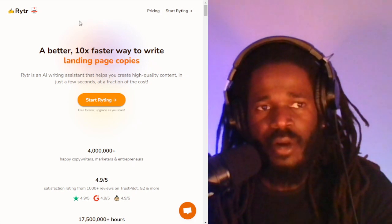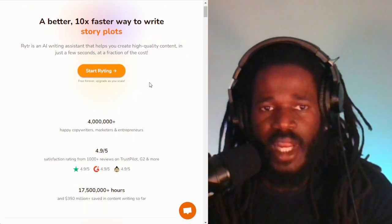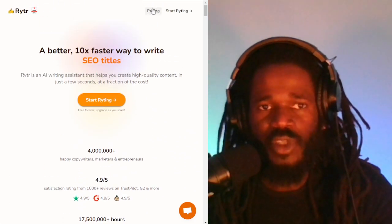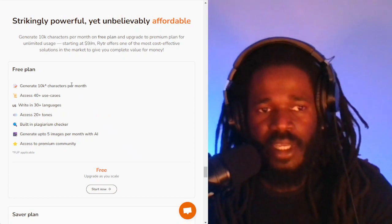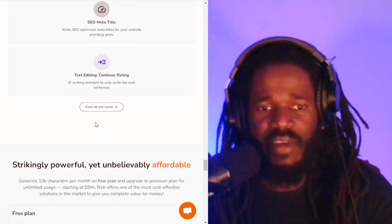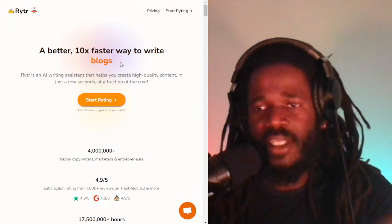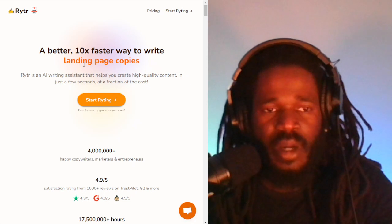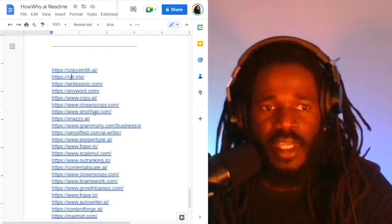The second one is Writer.me. This is an AI writing assistant that helps you create high quality content in just a few seconds at a fraction of the cost. If you generate only 10k characters per month, then it's free — so this does have a free option. Writer covers content for your landing pages and Facebook, so this is a solid alternative.